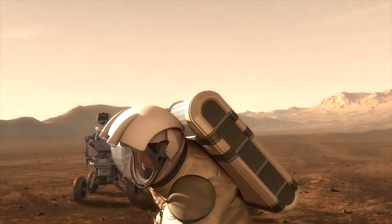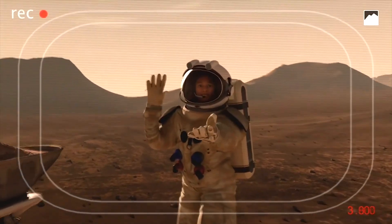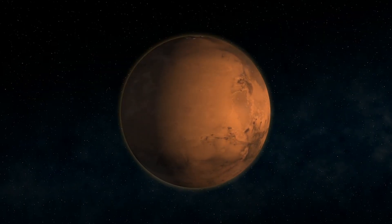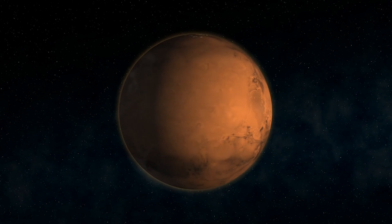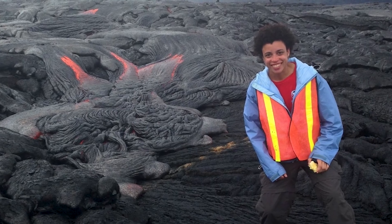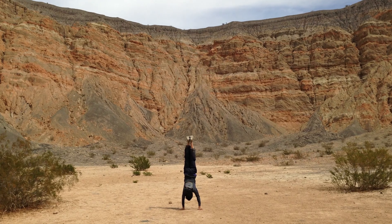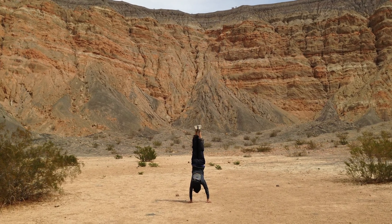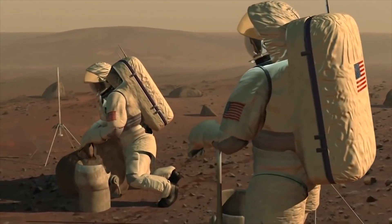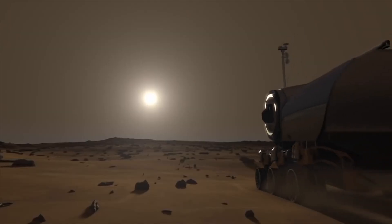I became interested in Mars at a pretty young age — somewhere around fifth grade, which was a defining time for my life. I remember for a school project making a little book about Marty the Martian. That love carried through in college when I found geology, because I learned there's this thing called planetary geology, and the idea of being able to study the surface of another planet was just the coolest thing to me as somebody who loved Mars.